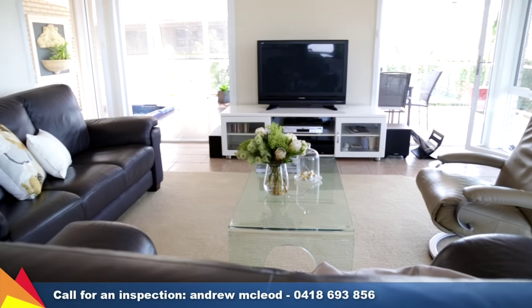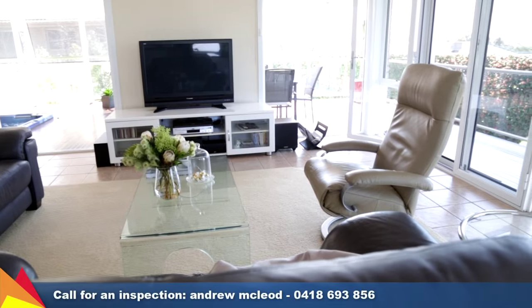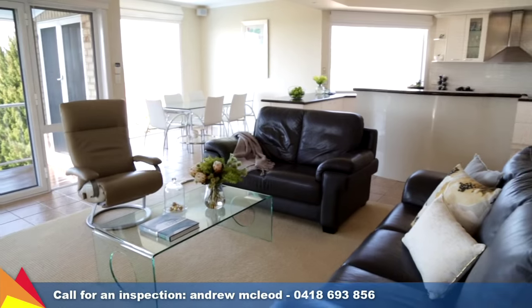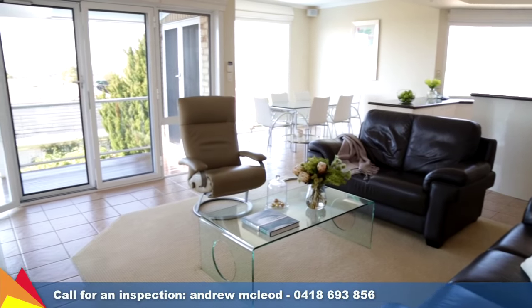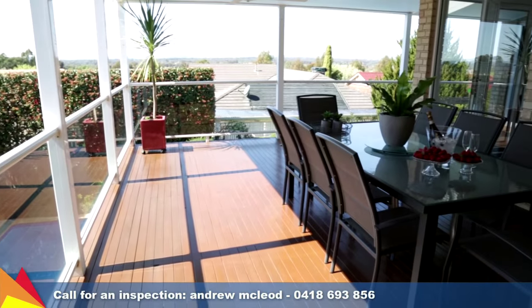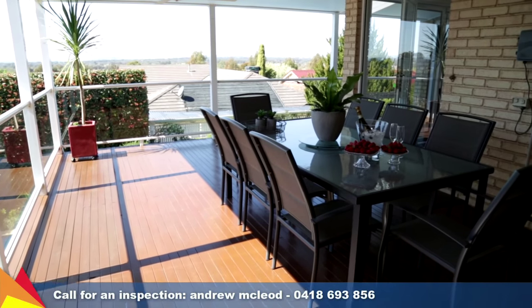Upstairs offers a spacious formal lounge with ambient gas fireplace, dining, living room and separate office or study. Large floor to ceiling windows from the gourmet kitchen meals area and the open planned family room provide breathtaking views over eastern Wagga Wagga towards Lake Albert.